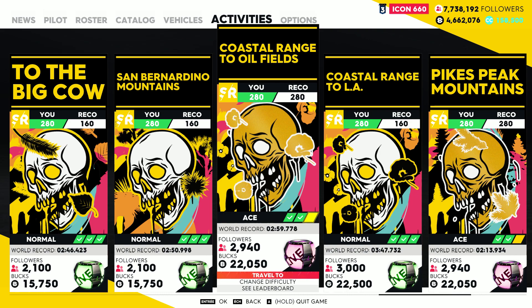Pikes Peak Mountain is sort of coming back from The Crew 1 — it was a PvP track there and it's more or less the same track, just a little bit shorter at the end. The coastal range to the oil fields has a bit of a twisty section, a high speed section, and then finishes more in the west coast area. Next to that, we'll also have not only a track coming back from The Crew 1 but also a car coming back from The Crew 1 next week in the seasonal events.